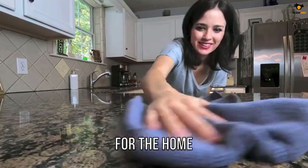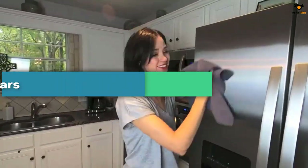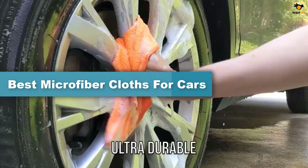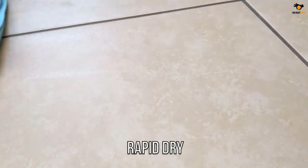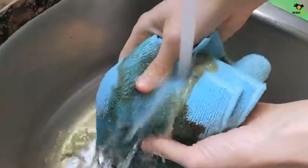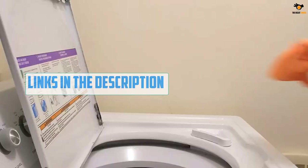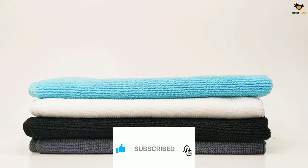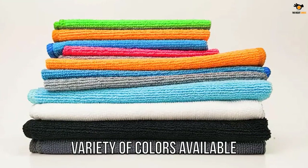Hey guys, in this video we're going to be checking out the top 5 best microfiber cloths for cars available on the market. I tried to make the list based on their popularity, quality, price, durability, user opinions, and more. If you need more information about these products, please check the link in the description below, and don't forget to subscribe to our channel for future reviews.